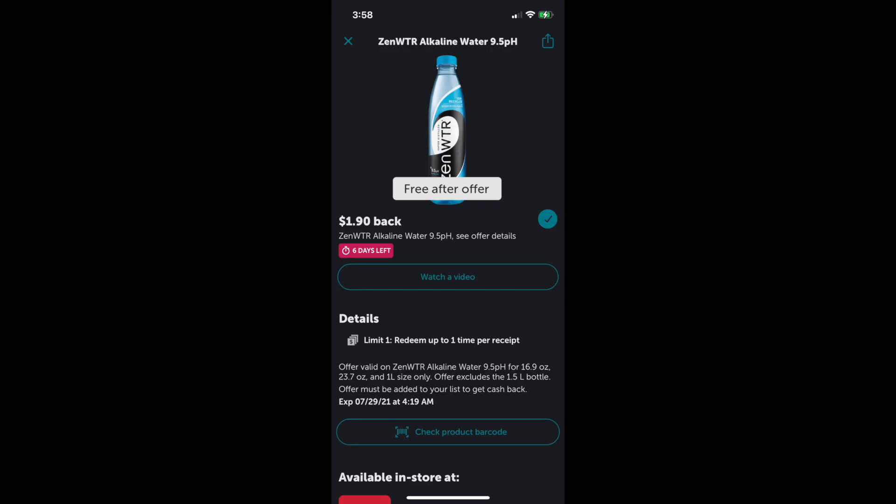The next freebie I want to mention is a free offer inside Ibotta. Check your Target — I think the offer is valid at Walmart too — but it is the free Zen water, a distilled water. I'm headed to Target to grab mine. All you do is go in store, make your purchase, submit your receipt, and then you get the amount back — similar to the Walmart Ibotta deals I shared.